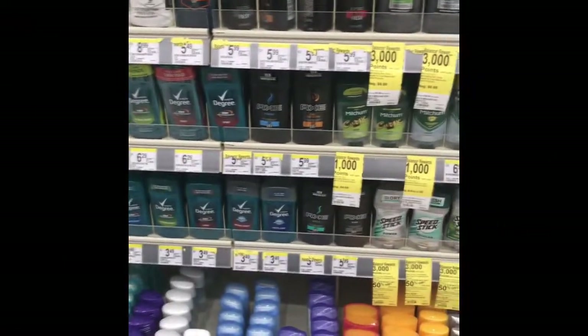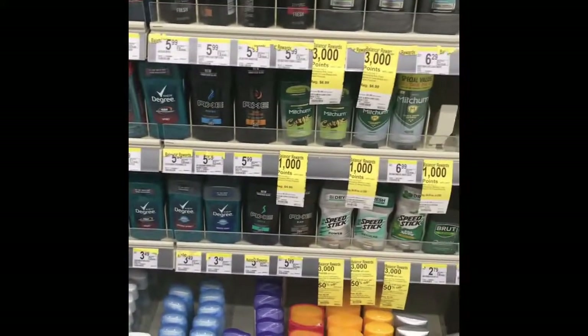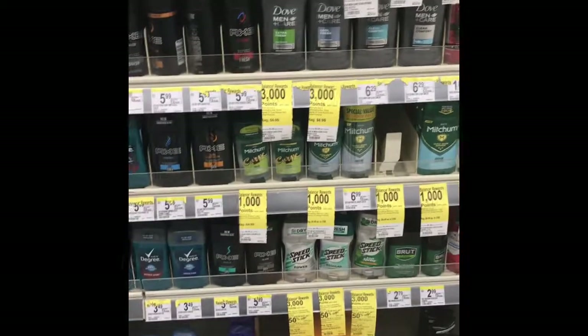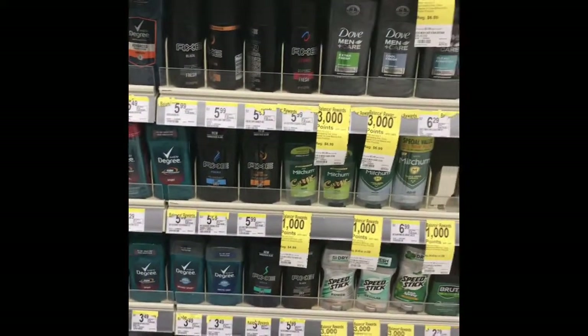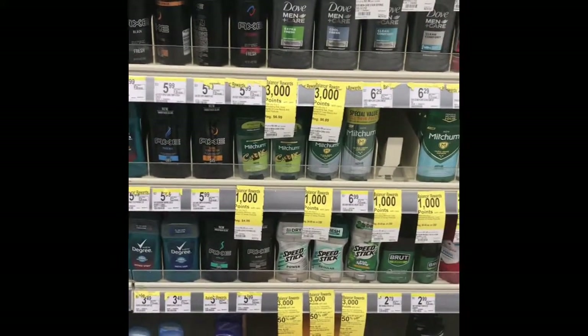Hey everybody, I'm at my local Walgreens. I'm going to put some deals together quickly to use my $10 Retro Rewards from the Revlon deal I got the last couple of weeks. Some of them are expiring next week, so here are some quick deals to get back a couple of points and some household and food items that are a good deal. The first thing I'm going to grab is the Speed Stick.